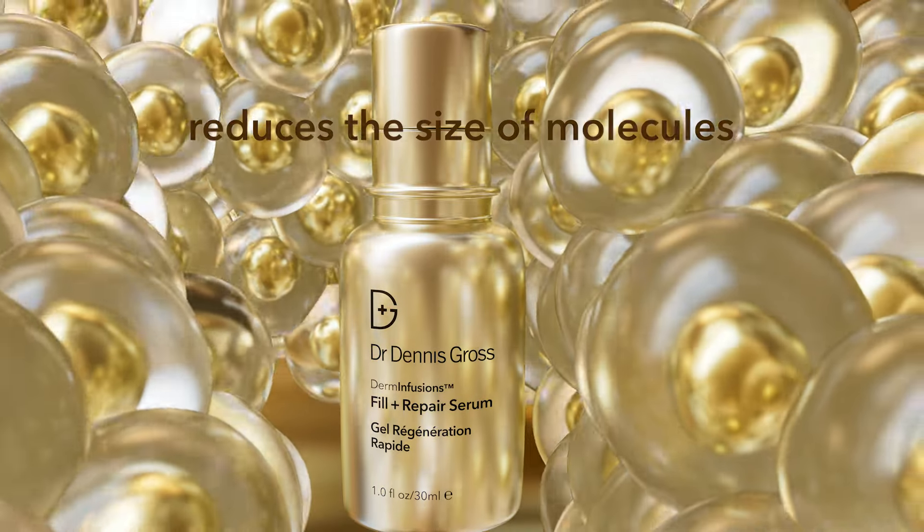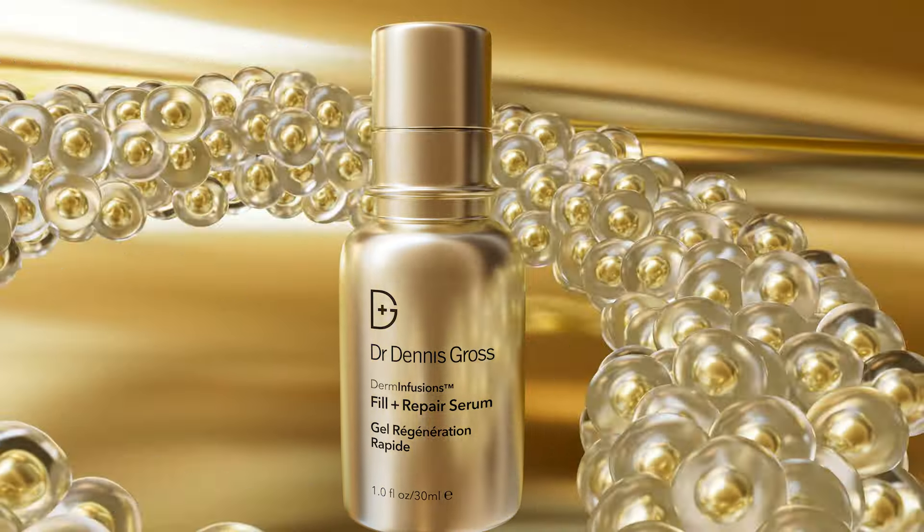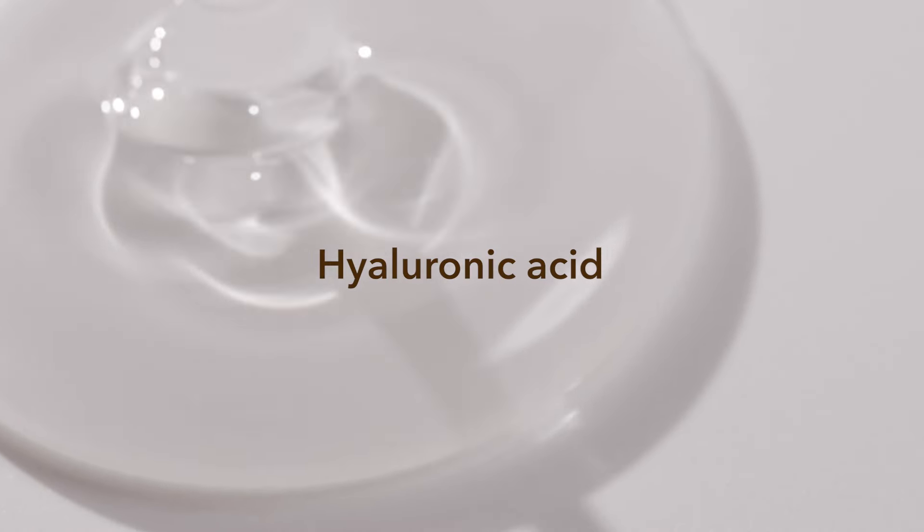The microcell delivery system reduces the size of water molecules that carry active ingredients deeper into the skin for optimal absorption and accelerated performance. Hyaluronic acid, interestingly enough, is exactly what is used in most fillers, because it's naturally occurring in the skin to add volume and hydration.